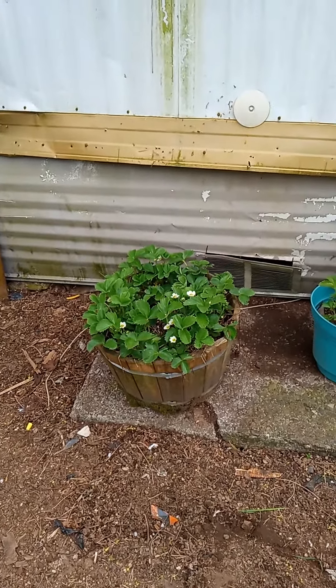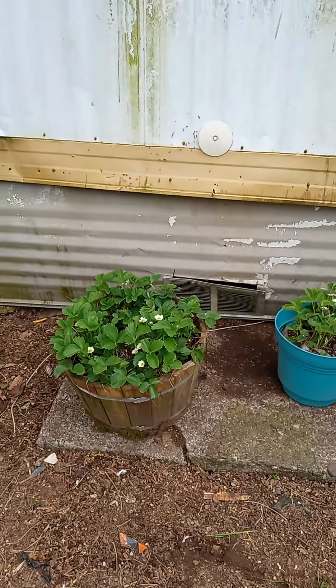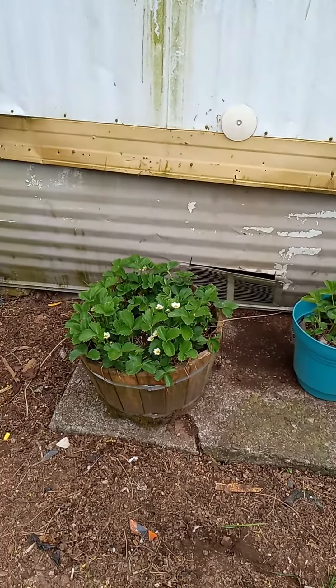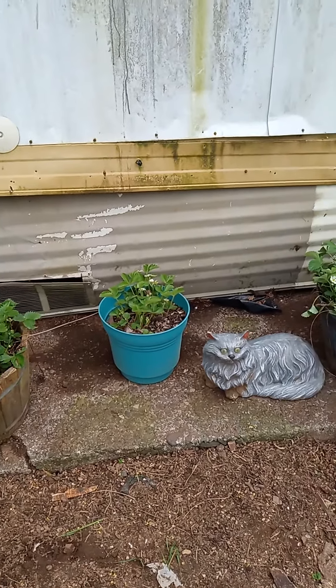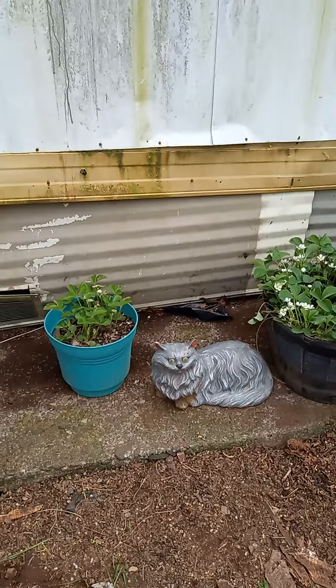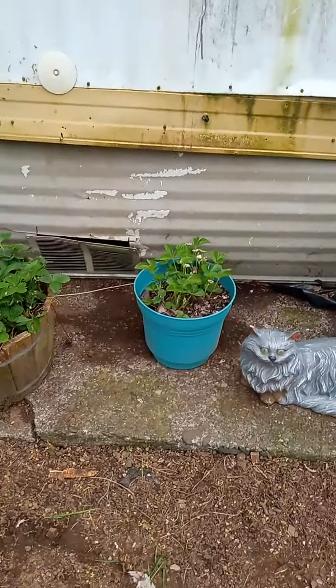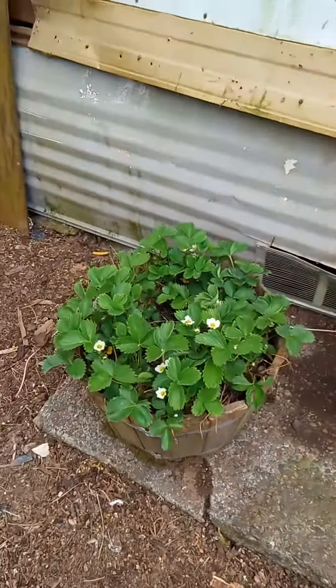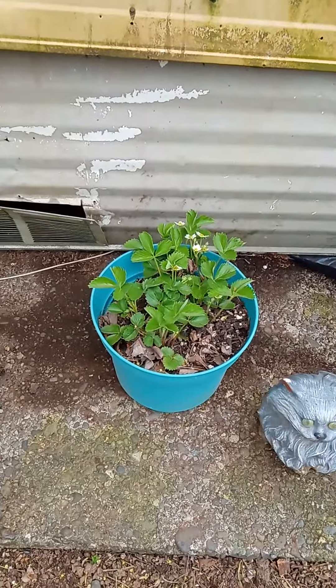The strawberry plants were on a pallet and the grass was getting overgrown, so I swept off this patio concrete and put the three strawberry plants here. This is everbearing, this is Hood River strawberries.